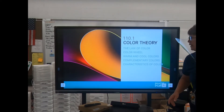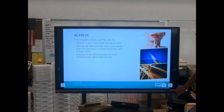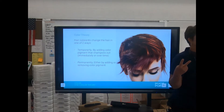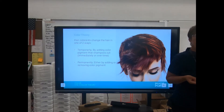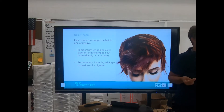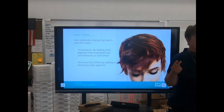Okay, today we're talking about color theory. Hair color can change in one of two ways: temporarily or permanently. Would any of you enjoy a product that said you could try being a blonde for a day and tomorrow it would wash out? Yeah, wouldn't that be awesome — just try out blonde and it washes out the next day.